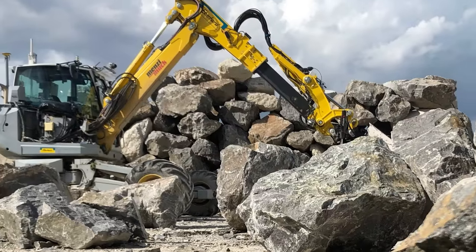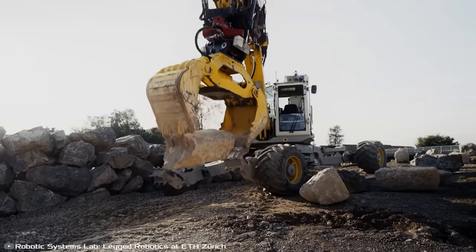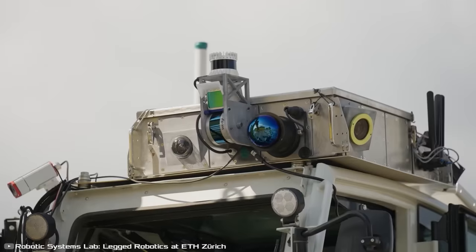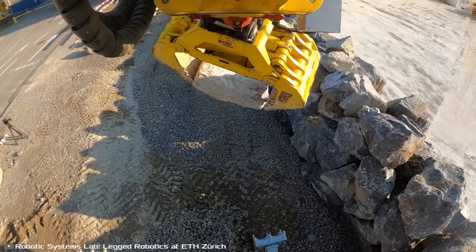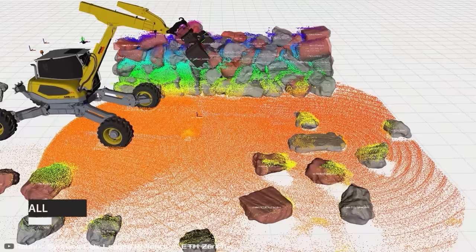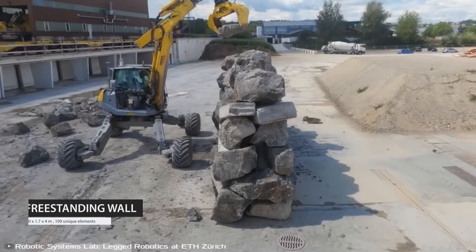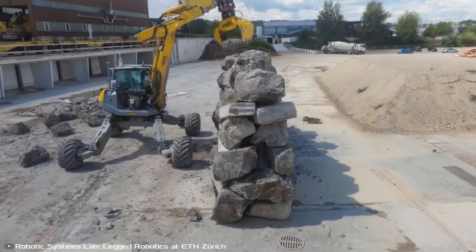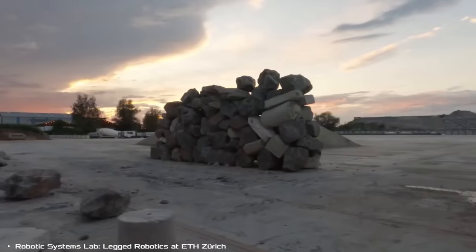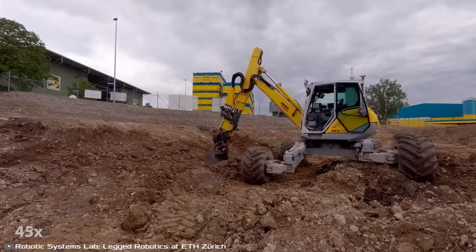During the scan, it also seeks out materials for building walls. The excavator picks up located boulders, scans them, estimates their weight, and calculates the best placement. Larger stones form the base, while smaller ones stack on top. Developers highlighted that the autonomous excavator can use the created map for preparatory tasks such as leveling parts of the landscape or digging a trench.